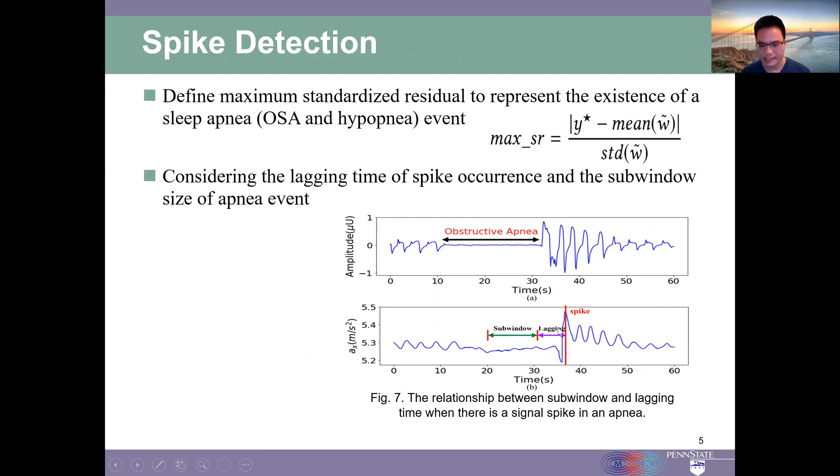So we can see there is a lag time here. We consider the lag time of this spike occurrence and the sub-window size of the apnea events for calculating the maximum standardized residual.